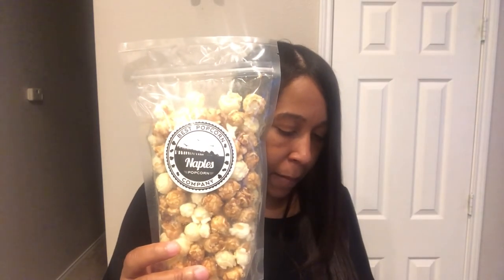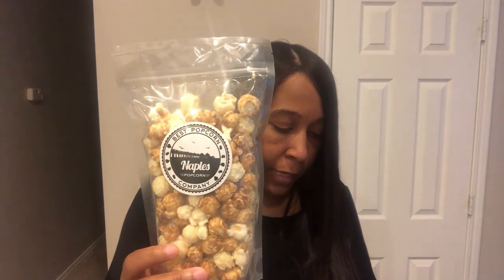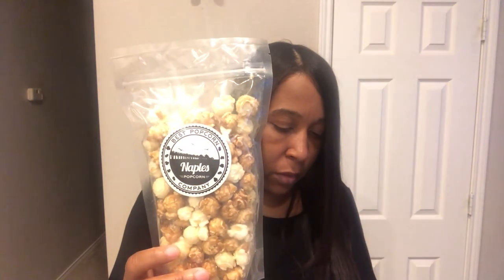Then the next thing is from Naples Popcorn Company, and this is a mix of cheese corn and caramel corn. I love popcorn and I love those flavors, so I'm really excited about this one.